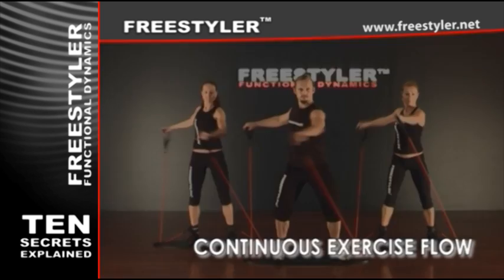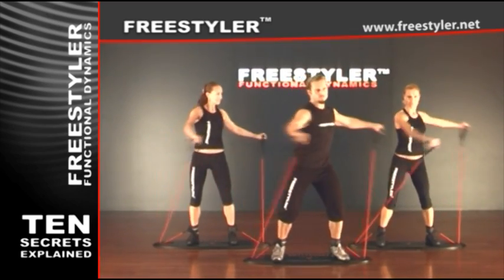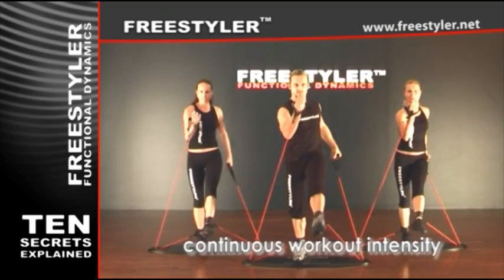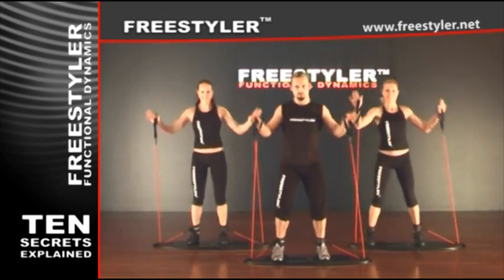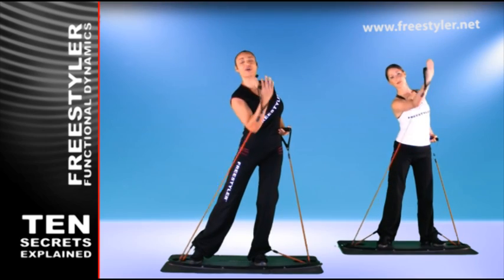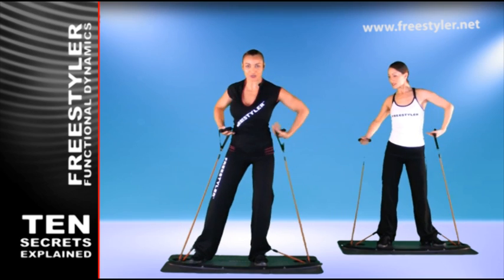Continuous exercise flow. Workout routines ensure fluid transitions between exercises, which assures continuous workout intensity. Every single movement on the Freestyler is performed under elastic resistance, which adds for almost 50% more effective workout in comparison to others.